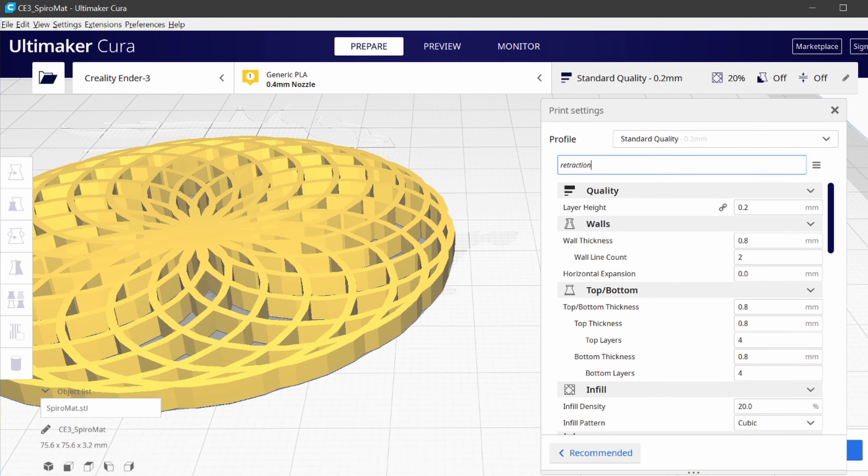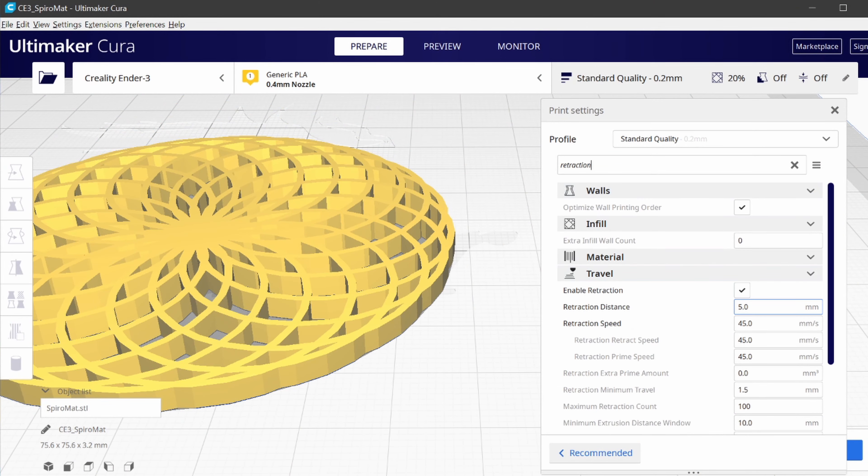Pro tip number two: if you're struggling with stringing and blobbing on your Ender 3, try increasing your retraction distance and speed. I have these set to 6.5mm and 50mm per second respectively, and that's basically solved all my stringing problems.